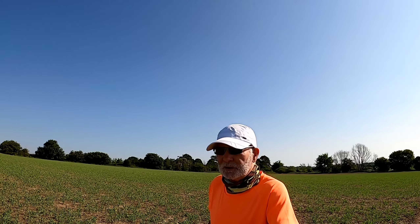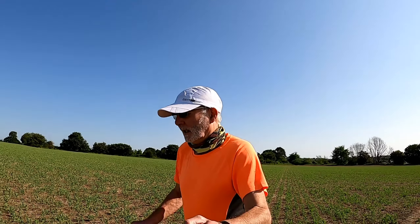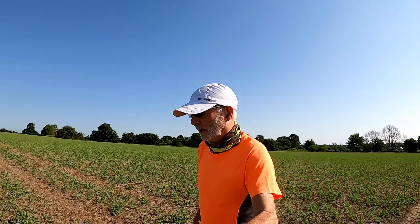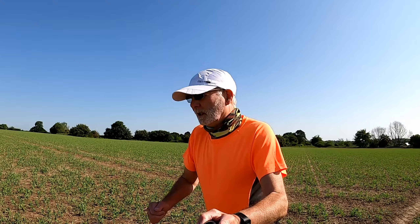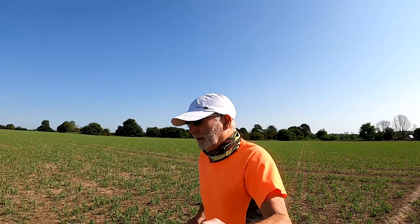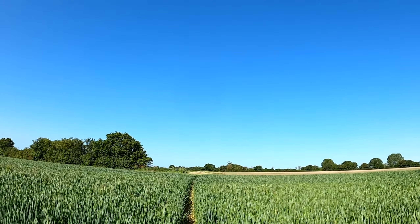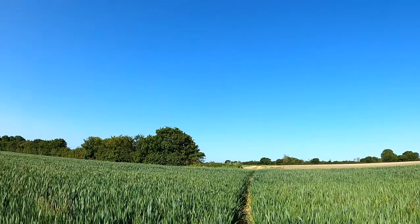The farmer's obviously growing beans in this field. It's a crop that they use to replenish the nitrogen. And across to a little bit of wheat on this field.